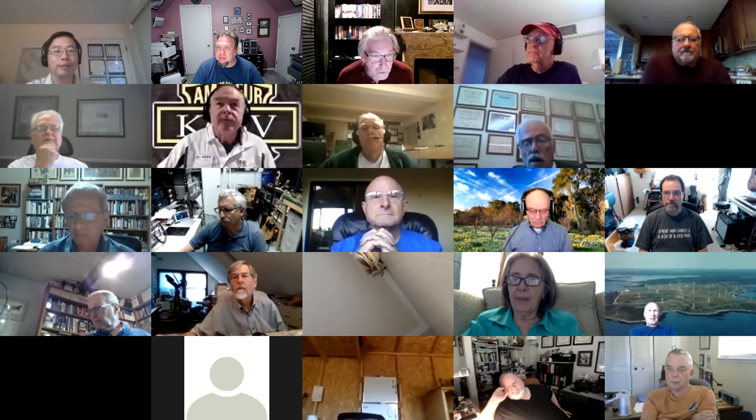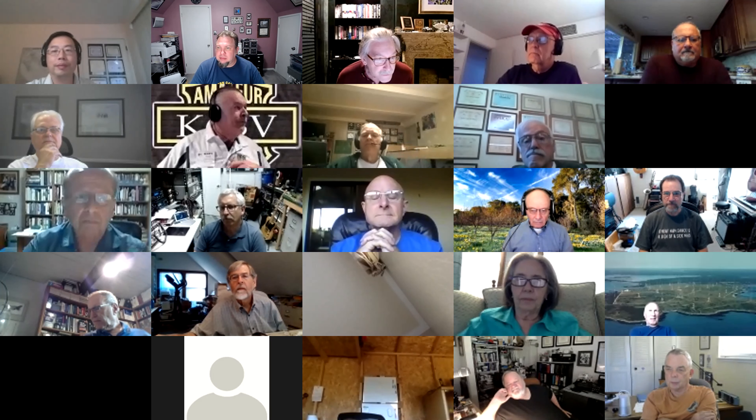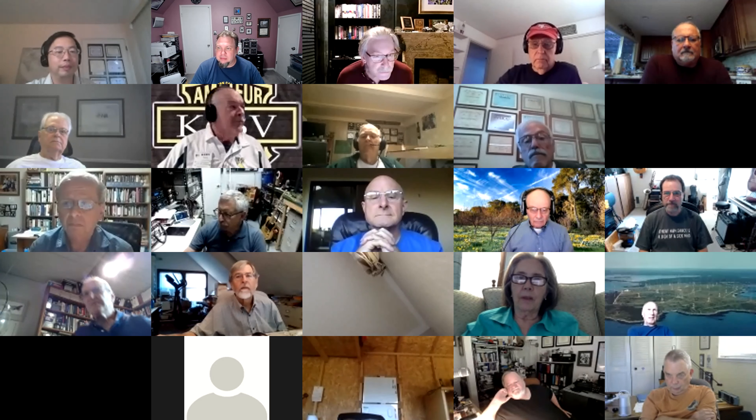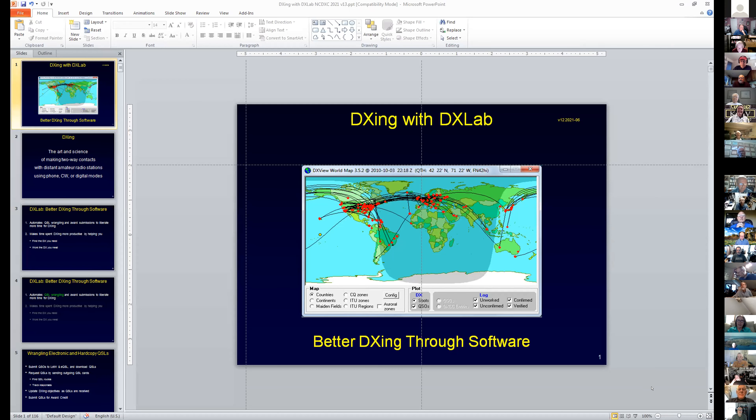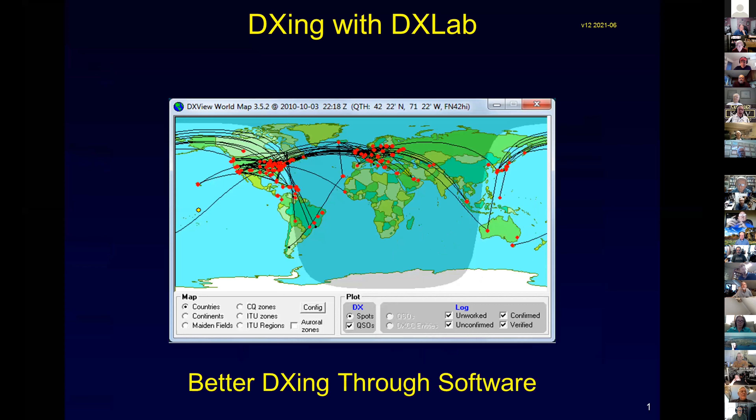I will share my screen. I want to share computer sound and put it in presentation mode. Can everybody see my screen? Okay. All right.